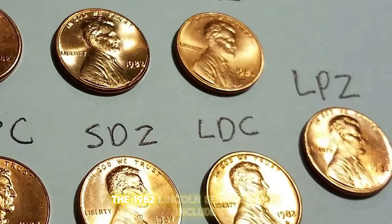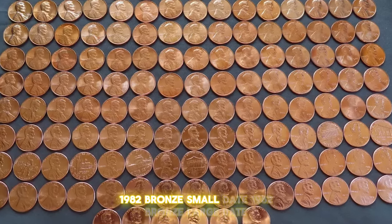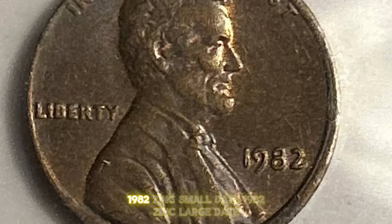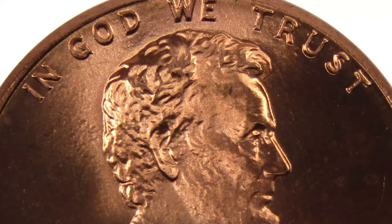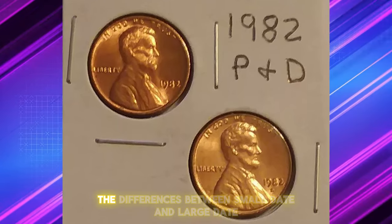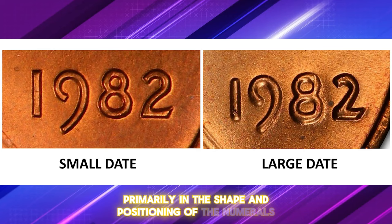The 1982 Lincoln cent varieties include: 1982 Bronze Small Date, 1982 Bronze Large Date, 1982 Zinc Small Date, and 1982 Zinc Large Date. Each variety has unique characteristics collectors should know. The differences between small date and large date are primarily in the shape and positioning of the numerals in the date.